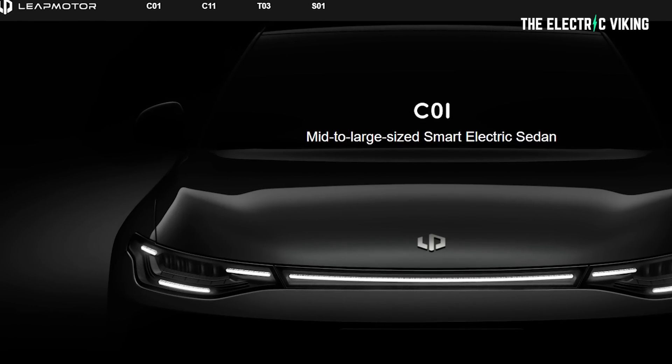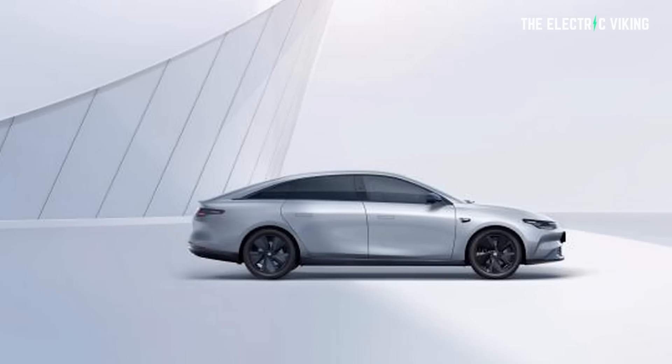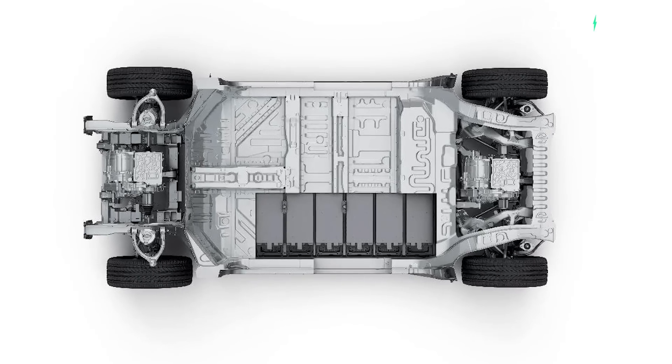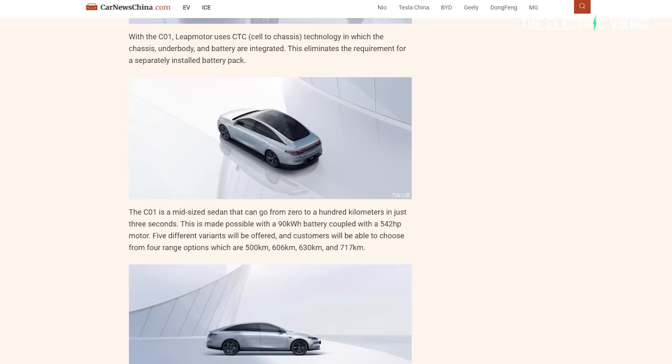The C01 is a midsize sedan that can go from zero to 100 in three seconds flat — zero to 62 miles an hour in three seconds. It's a performance bargain. The top spec model comes with the 542-horsepower variant and the 90-kilowatt-hour battery, giving you 717 kilometers of range for $39,000 and zero to 62 mph in three seconds. It comes in five different variants with four range options: 500, 606, 630, and 717 kilometers.